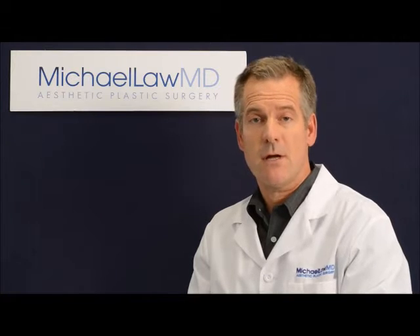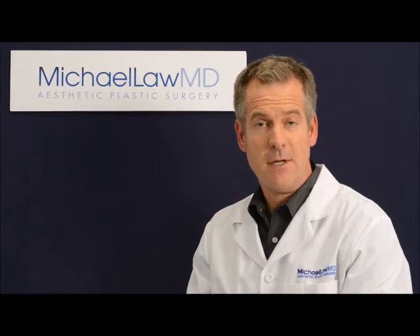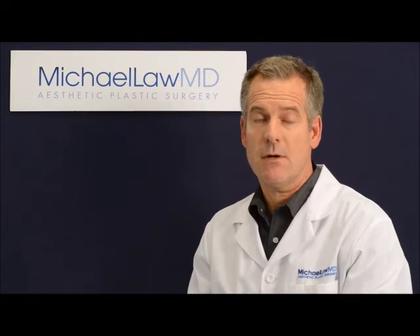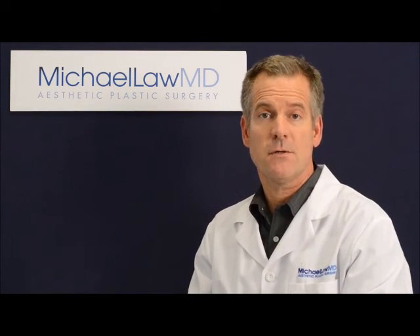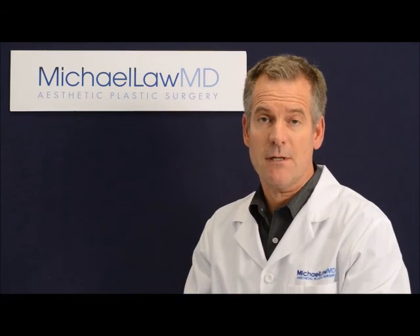Also, bear in mind that you're not only choosing a surgeon — you're also choosing a surgical team and a surgical facility, who will be in charge of not just your appearance, but also your health and well-being. Take your time, be thoughtful about it, and you'll come out on the other side with a result that's beautiful and natural appearing, and ideally, the process will be a pleasant one as well.